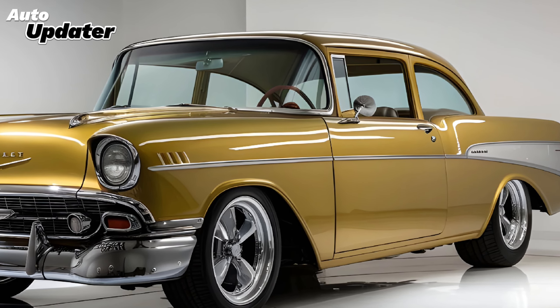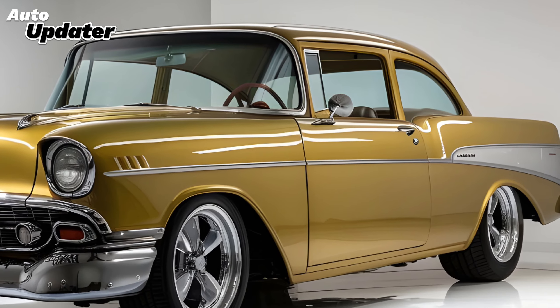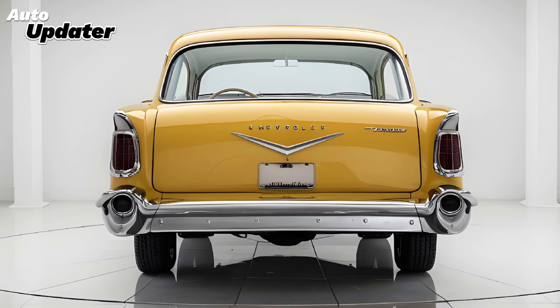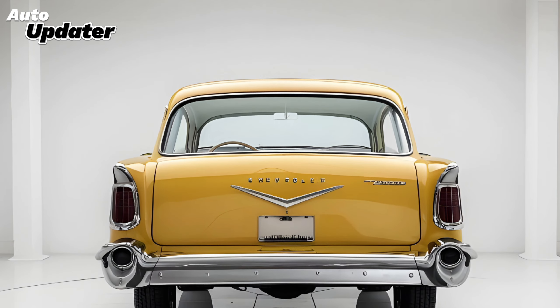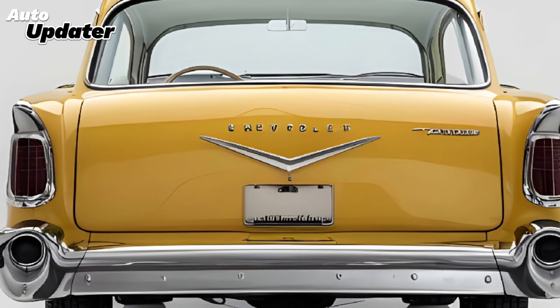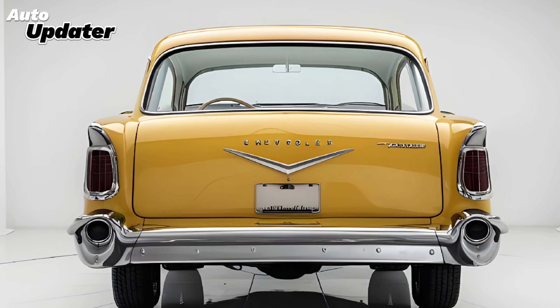First up, let's talk about the design. The 2025 Chevrolet Vintage draws inspiration from Chevrolet's iconic models of the past while incorporating sleek contemporary lines. The front grille features a bold retro look that evokes nostalgia, paired with sleek LED headlights that enhance visibility and style. The color palette is extensive, with classic hues like deep blue and cherry red, giving buyers plenty of options to express their personality.